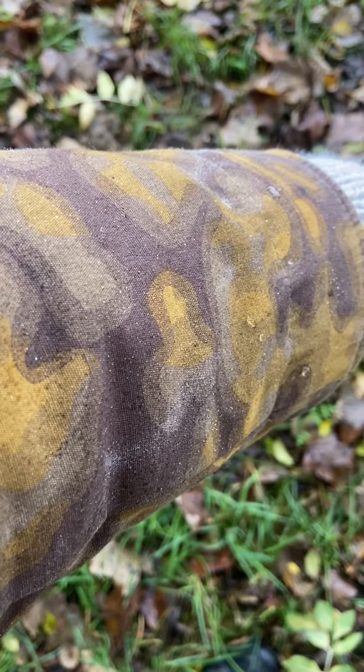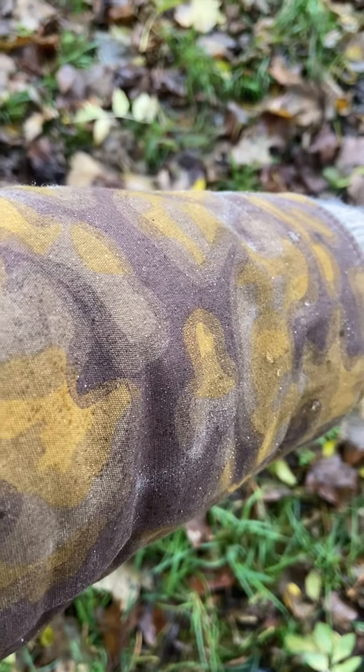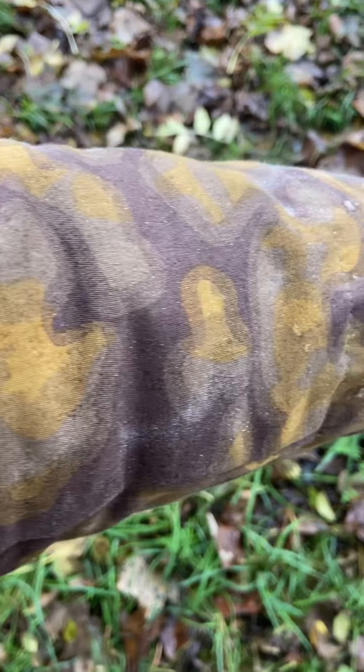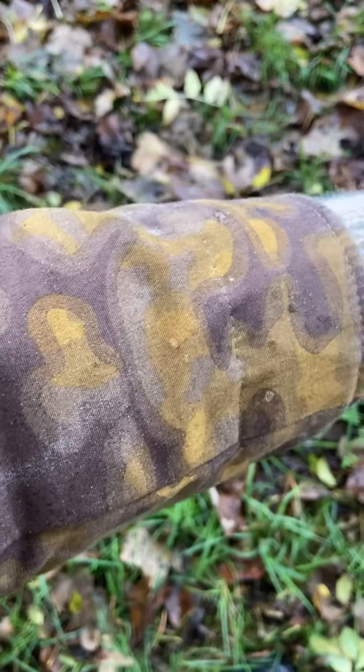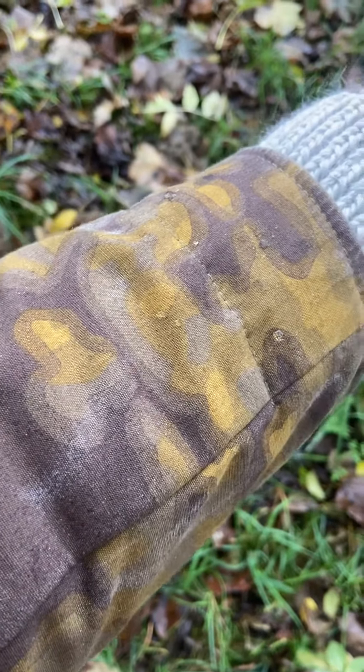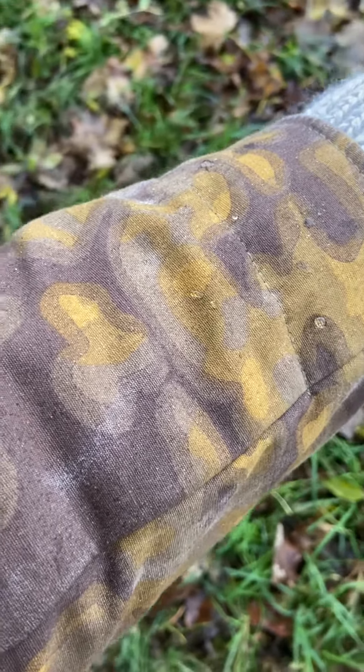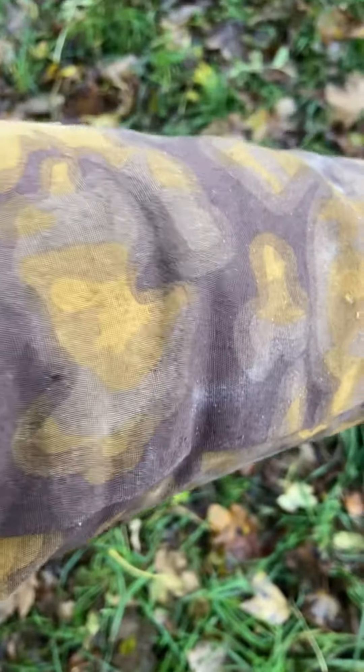I just wanted to do a really quick video on the benefits of spray-on waterproofing for fabric. I've done this impromptu without any forethought, so forgive me. This jacket was not sold as waterproof — it's obviously a cloth jacket with very little, if any, waterproof qualities whatsoever.